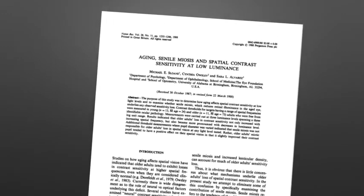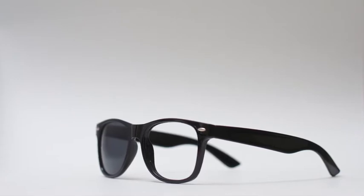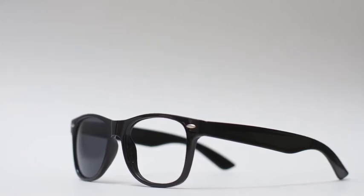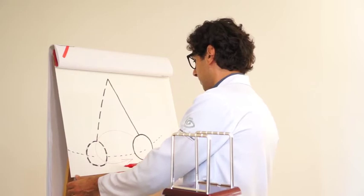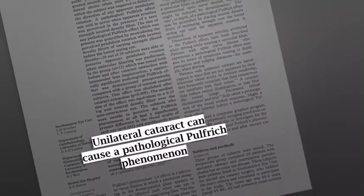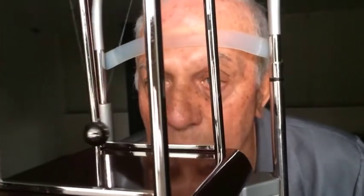Studies have suggested that a reduced pupil size can in fact improve contrast sensitivity. Another issue related to the monocular reduction of light entrance is the induction of the Pulfrich effect. This optical illusion is most evident when one reduces light entrance in one eye and analyzes the movement of a pendulum, which appears to assume an elliptical pattern. This has been reported in cases of unilateral cataract and could be potentially responsible for accidents with moving objects. We tested our patients with a moving pendulum, and there were no reports of any distortion.